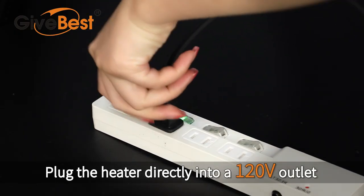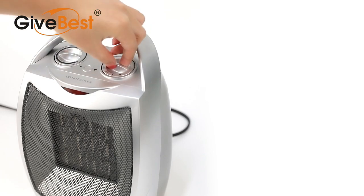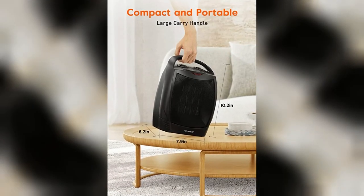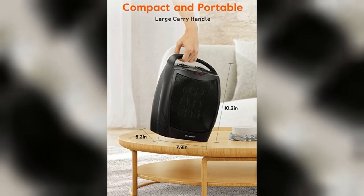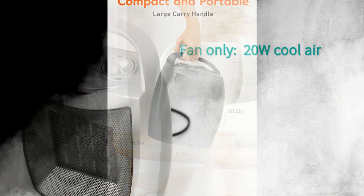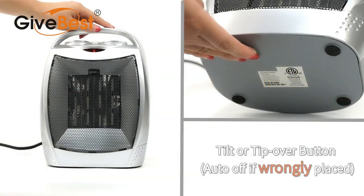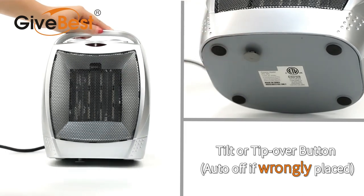It has a few extra settings, like two heat settings and a fan, plus a built-in thermostat that makes it a pleasure to use. When temperatures are cold you can turn it on the high setting, but the low setting will keep it comfortable when temperatures in the rest of the house are between 50 and 60 degrees Fahrenheit. It shows a display of the exact thermostat setting.